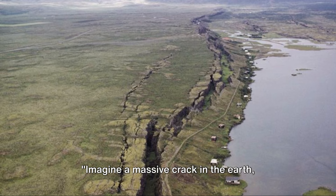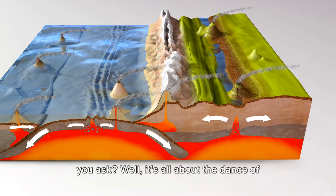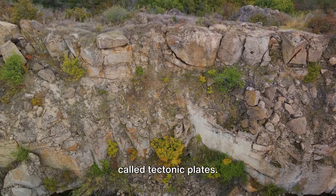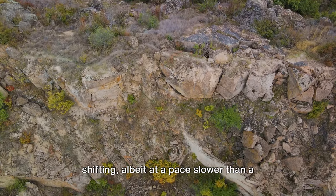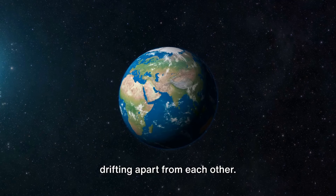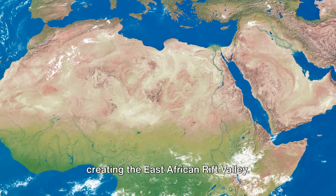Imagine a massive crack in the Earth, stretching over thousands of miles. That's the East African Rift Valley. What causes this colossal crevice? It's all about the dance of the tectonic plates. Picture the Earth's crust as a giant jigsaw puzzle made up of large pieces called tectonic plates. These plates are not stationary — they're constantly shimmying and shifting, albeit at a pace slower than a snail's crawl. In East Africa, we have the Nubian and Somali plates, currently in a slow-motion tango, drifting apart and tearing a colossal gash in the Earth's crust, creating the East African Rift Valley.